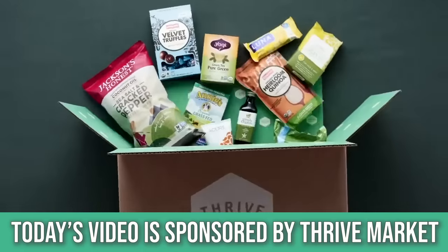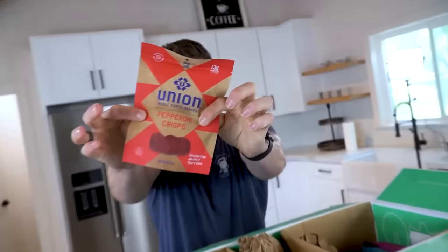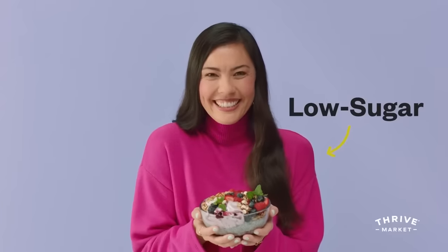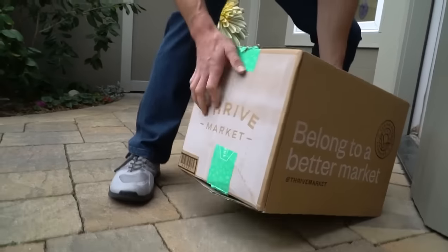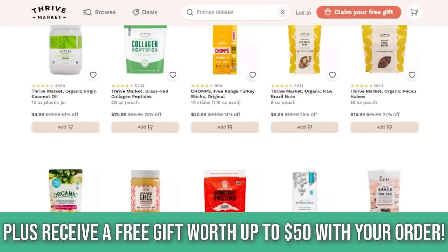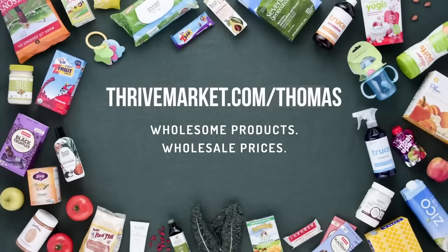After today's video, I did put a link down below for Thrive Market. They are a sponsor on this channel which allows us to do what we do. They're also where I do my grocery shopping — it's an online membership-based grocery store that sorts by different diet type, and it's cheaper than most items at the grocery store and gets delivered to your doorstep. That is a 30% off discount link — 30% off your entire grocery order — plus you get a free $50 gift. Check them out after this video.